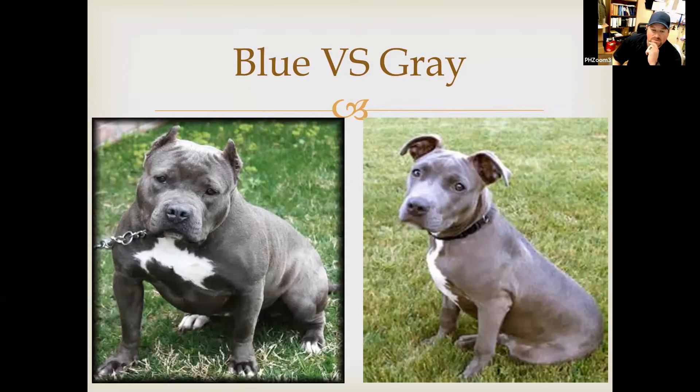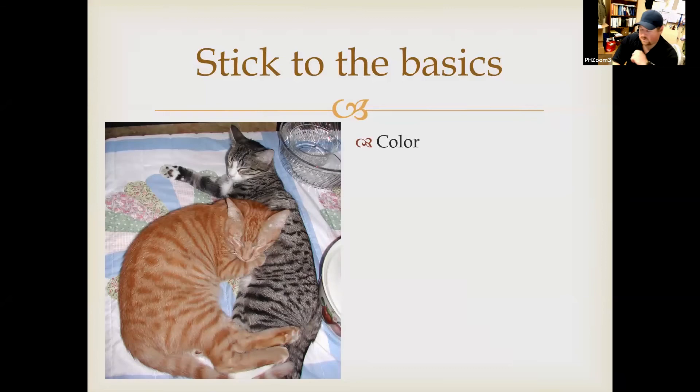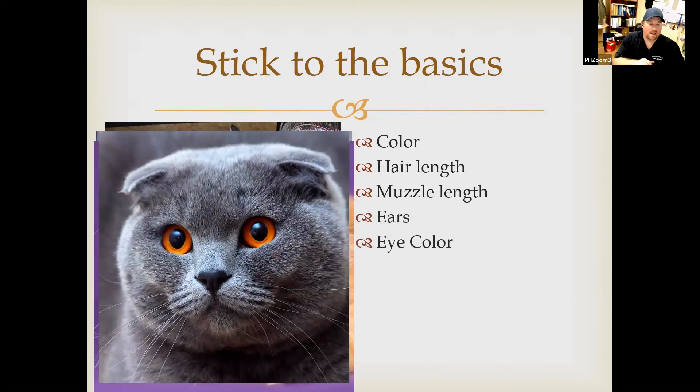Feline characteristics — and feline psychopathy, that's a running joke: you do not see an animal with more weapons in the smallest package and think it's safe. Cat shows — those are wonderful people, but I learned more about cats creating this presentation than I ever want to know. There are more cat breeds than I can imagine. We're going to stick to the basics: color, hair length, muzzle length, ears, and eye color. Eye color is a good identifier for all your solid cats — blue Russians, black cats — many will have different colors, whether green, amber, or orange.